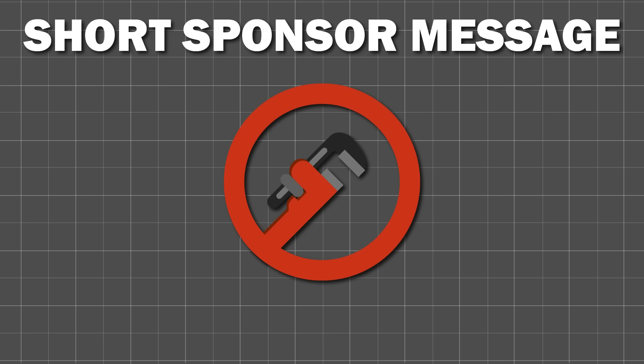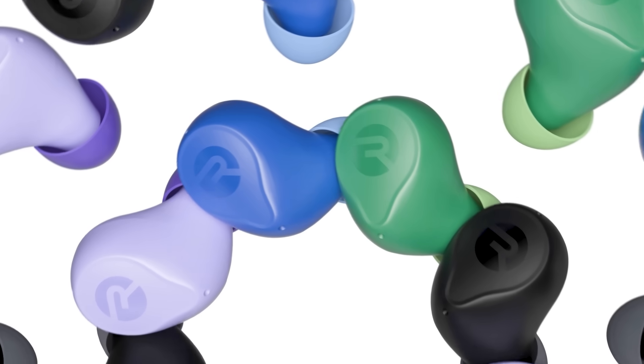But before we get into the pros and cons, a short word from today's sponsor, Raycon.